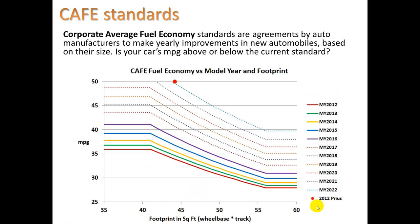Let's look at the corporate average fuel economy standards. You should recognize this if you see it on an AP multiple choice question. The main idea is that car companies came together to set new standards for improving fuel economy each year. Right now at model year 2015, a small car with less than a 45 square foot wheelbase should be getting 50 miles per gallon, and we see that with hybrid vehicles.